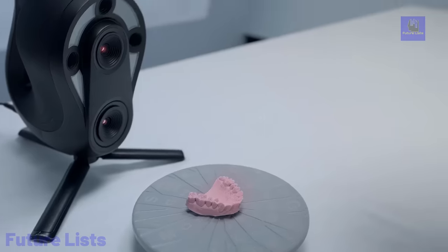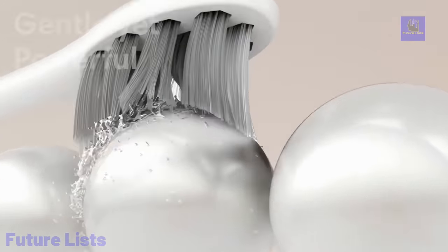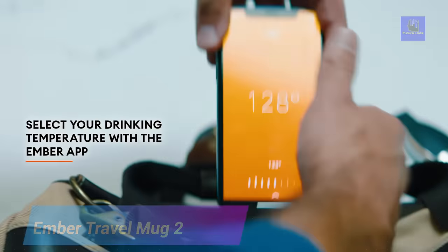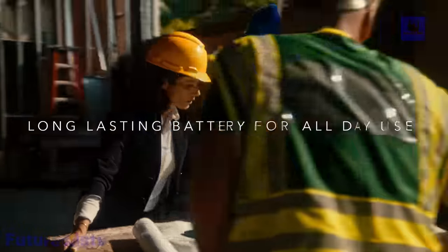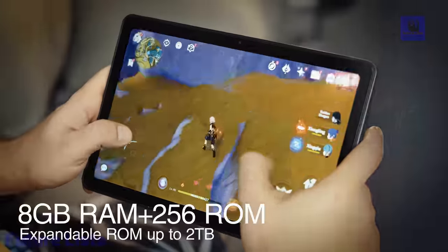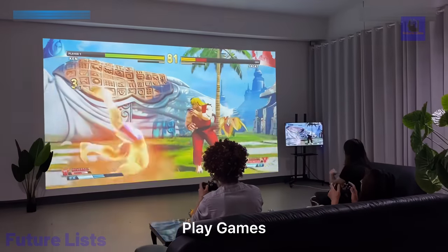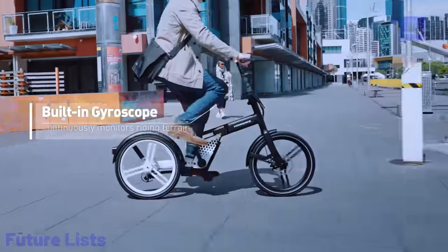Looking to stay ahead of the tech game? Look no further. In this video, we unveil a compilation of the must-have tech gadgets for the month of October available on Amazon. From futuristic concepts to cutting-edge innovations, prepare to be blown away by the incredible lineup we have in store for you. Uncover the hottest tech gadgets that will revolutionize how you interact with technology.